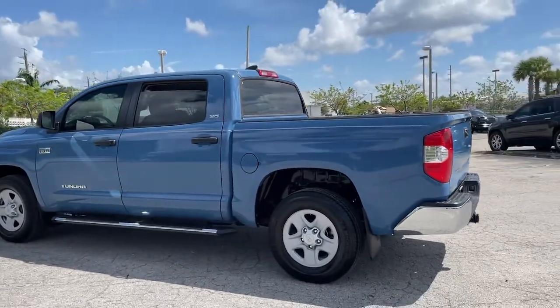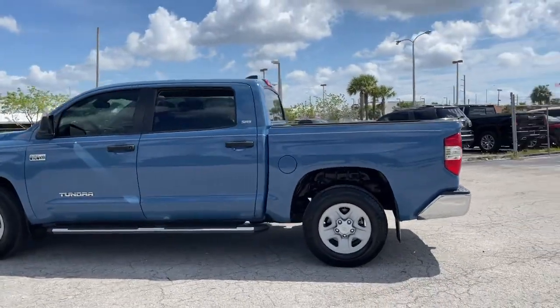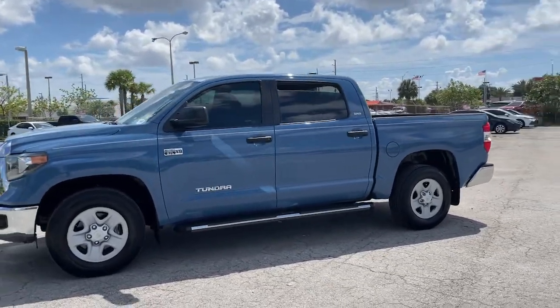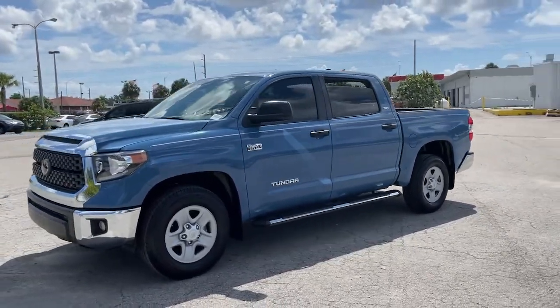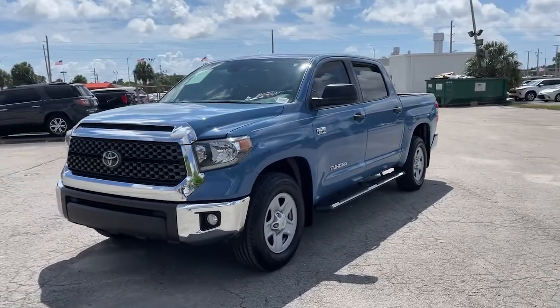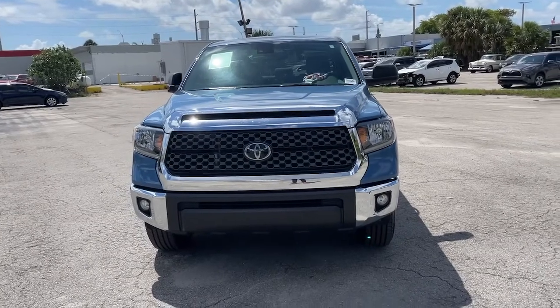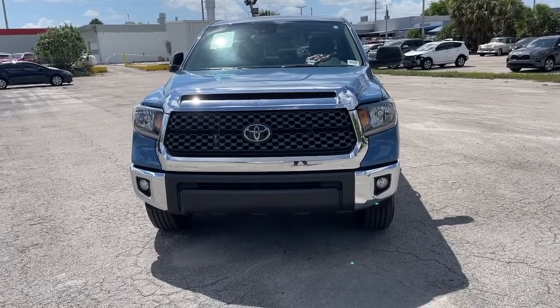These are just some of the great options this vehicle comes with: keyless entry, fog lamps, electronic stability control, intermittent wipers, universal garage door opener, tire pressure monitoring system, trip computer, power windows, four-wheel disc brakes, and power steering.